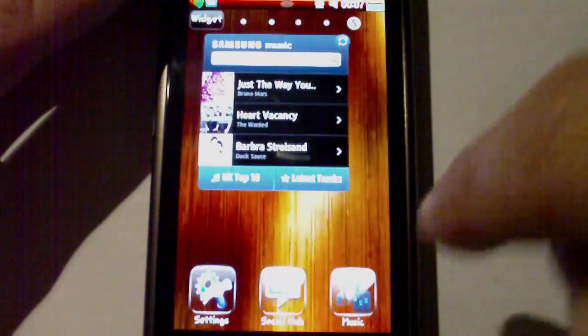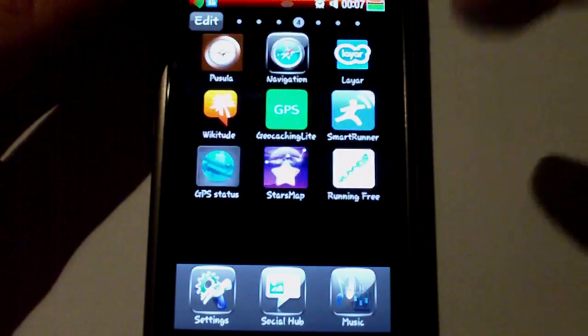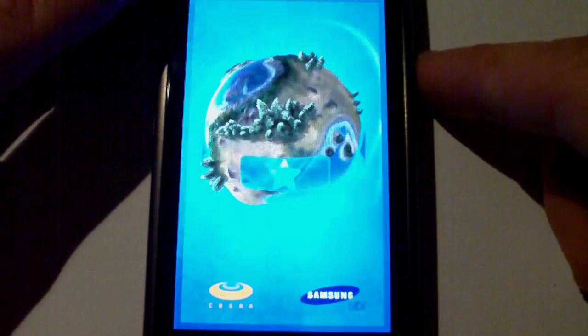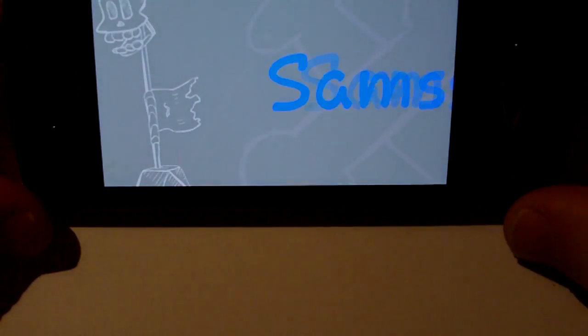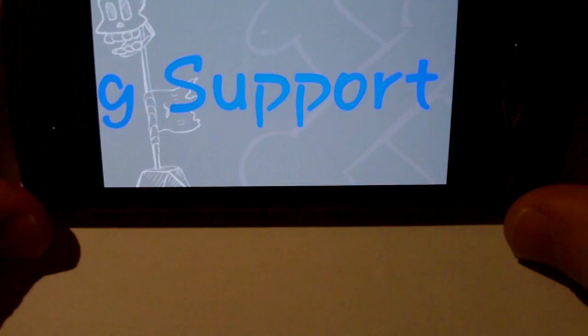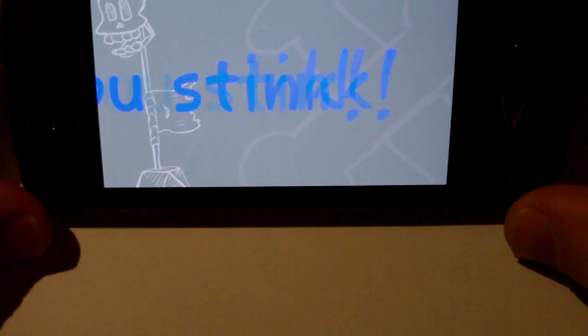One last thing I'll show you is another app from the App Store called Bee Banner. It's just a fun app — it allows you to write things in large text and send messages to people. Thank you.